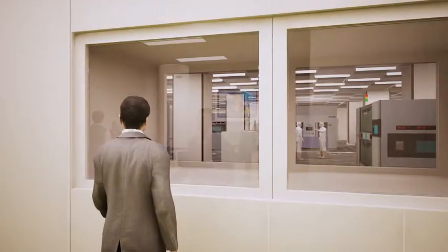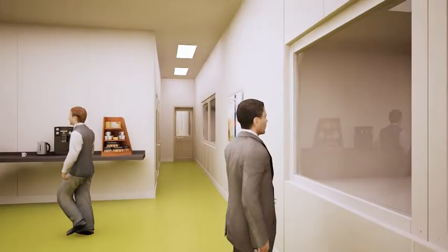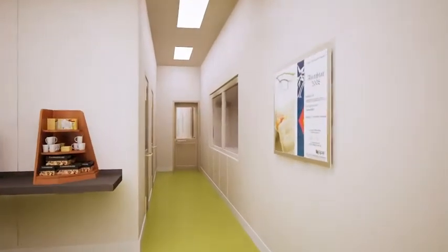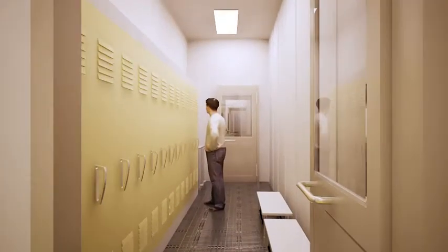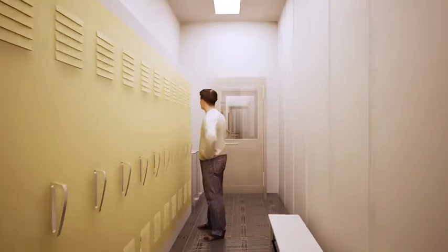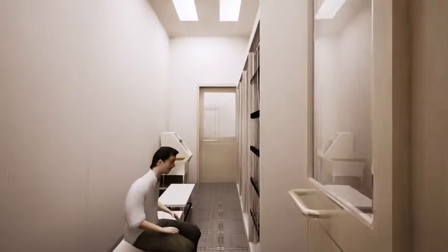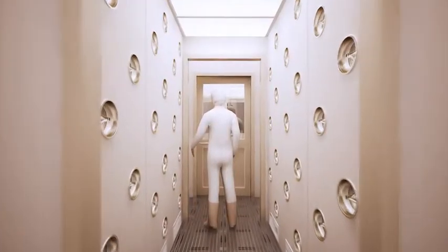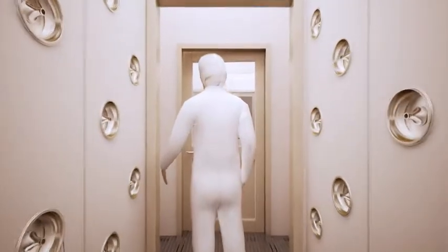We can also see the inside of the clean room from the viewing panel. Walking along the corridor will lead you to the clean room. First, we enter the locker room, where we would remove shoes, jackets and change shirts. Next is the clean gowning room, where we don our clean suits and shoes. We then enter the air shower, which is a walk-through type for ease of access and minimal waiting.